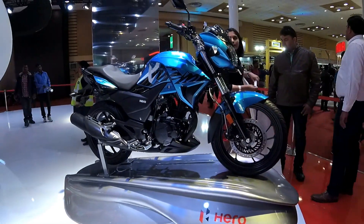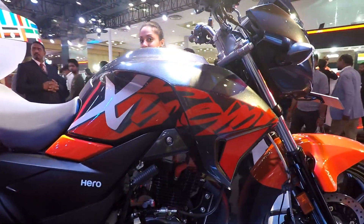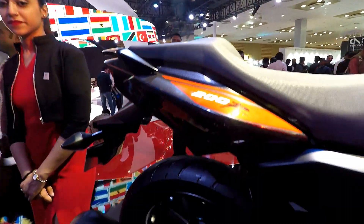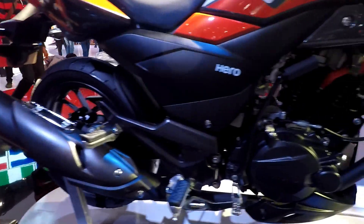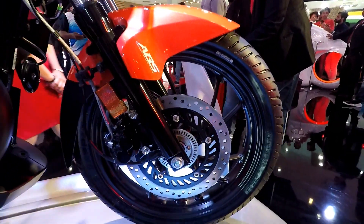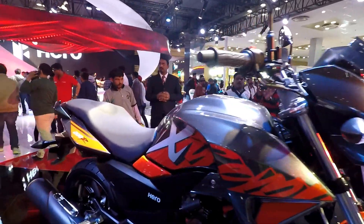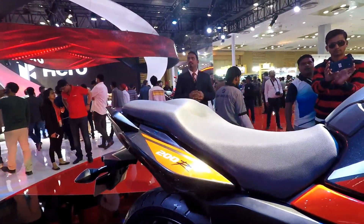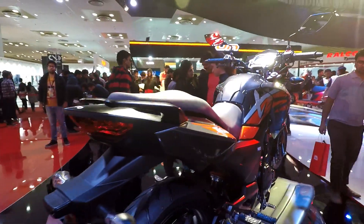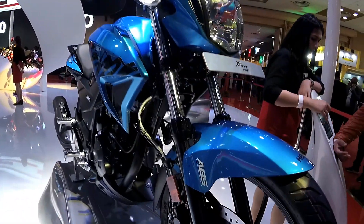Getting back to the Xtreme 200R, this bike debuted as a concept at the 2016 Auto Expo and Hero Motocorp have taken their own sweet time to bring out the production unit. Well, now finally the wait is over, although the prices haven't been officially announced yet. I'm hoping that Hero would price it on par with the 160cc or 180cc bikes in our market, such that the Xtreme 200R comes across as a superb value-for-money proposition wherein people can buy a higher capacity 200cc bike with ABS at the price of a 160cc or 180cc bike.